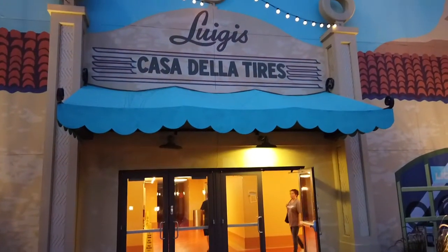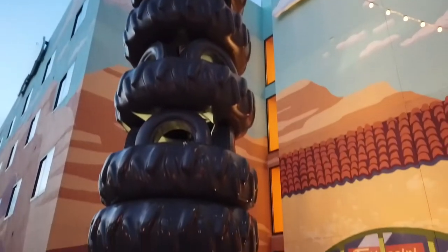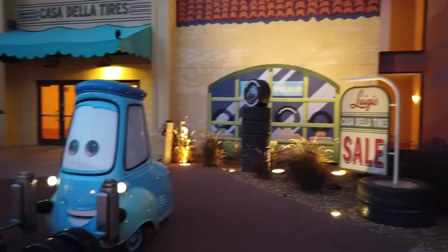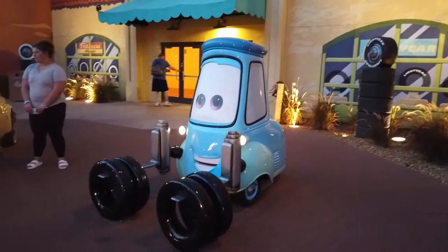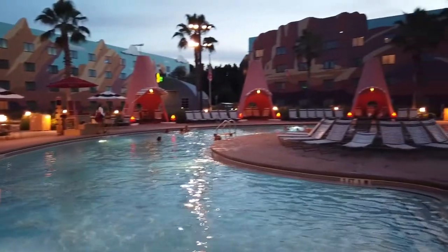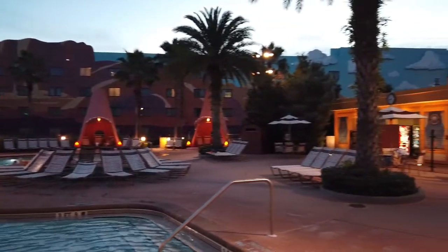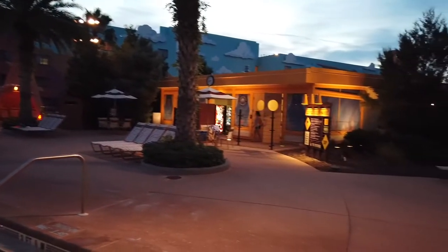There is a tremendous amount to see here at the Art of Animation and we'll probably make a return trip soon. But in the meantime I do hope you enjoyed this portion of our video tour — give us a like and a thumbs up if you do. I appreciate you watching, and remember we've got more coming from the RV Bandwagon right about now.